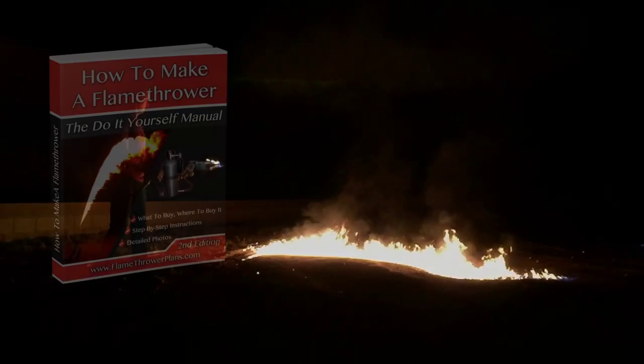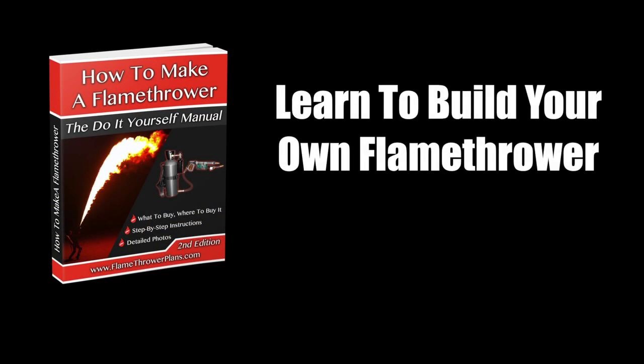For more flamethrower videos, pictures, and to learn exactly how I built my flamethrower, follow the link on your screen right now or in the description below at flamethrowerplans.com.